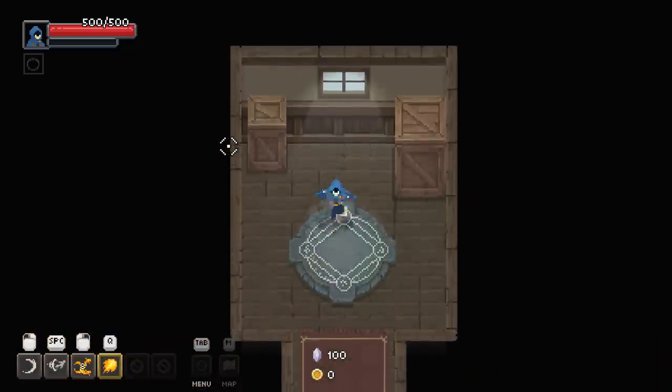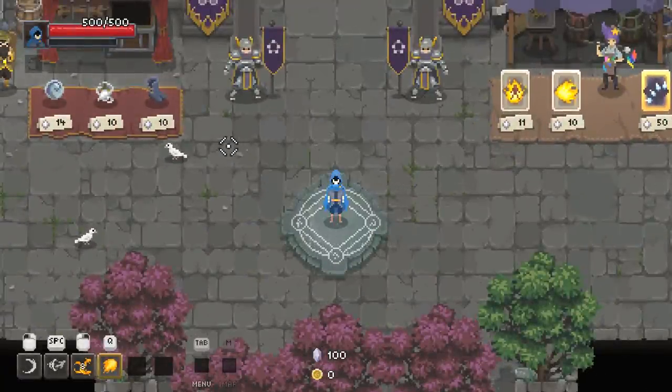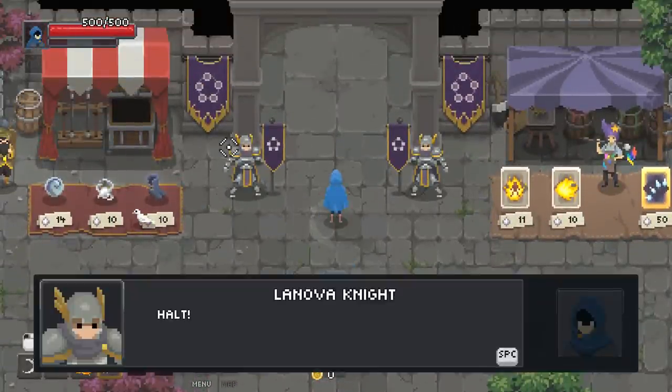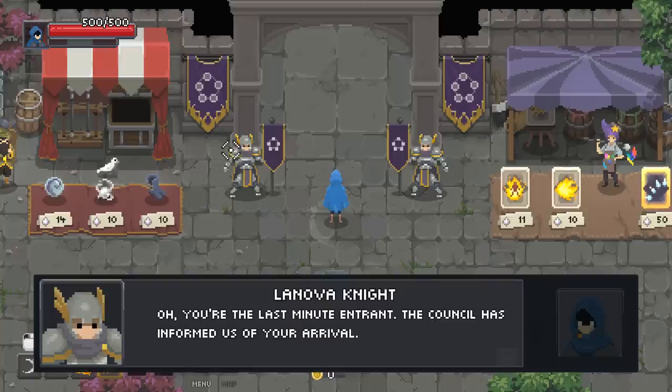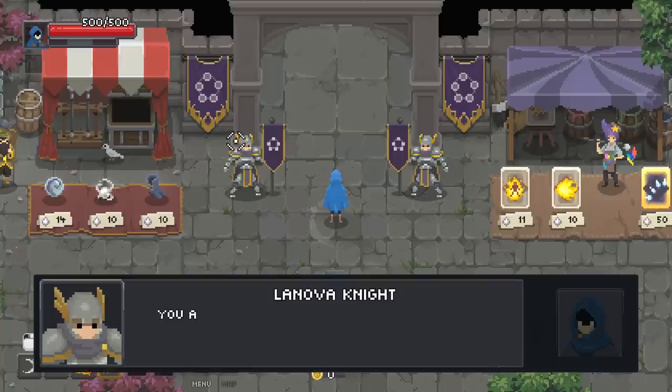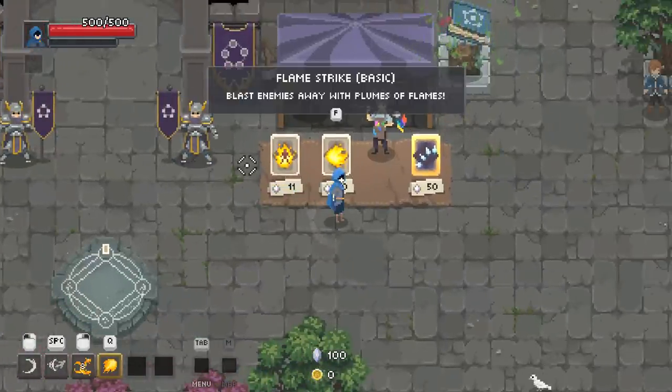I don't want to talk to inanimate objects anymore. You think that every time I go through that teleport, it's actually killing me and just making a copy on the other side? Only wizards who have been invited to participate in the Chaos Trials are allowed past this point. Oh, you're that last minute entrant — the council has informed us of your arrival, you're free to proceed. I've got chaos gems — can I do anything fun with it?